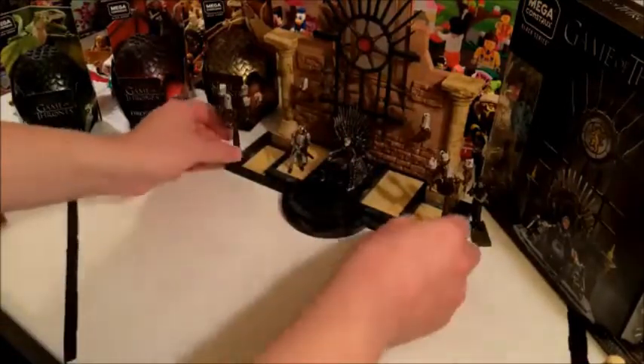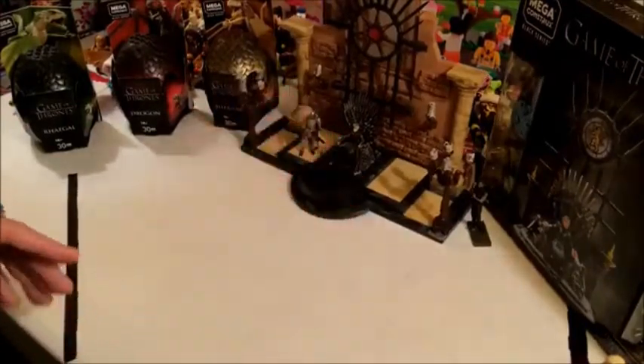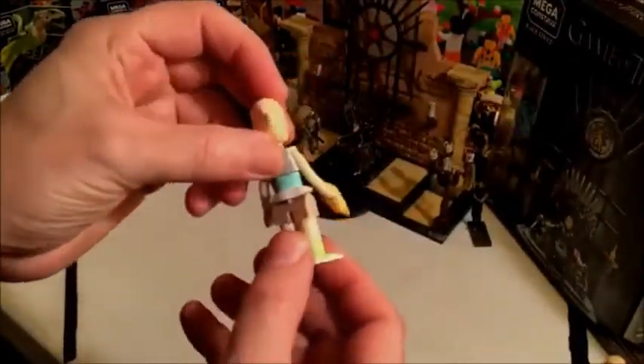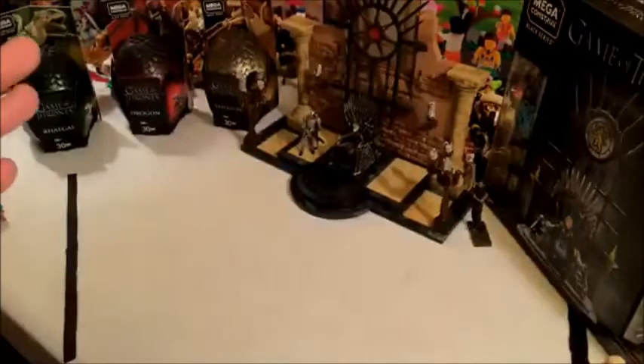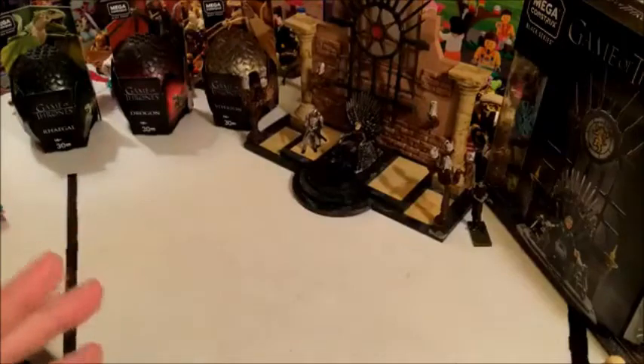It is technically a Lego-compatible set. McFarlane has made a lot of very nice sets — they did these Steven Universe ones, which are very nice looking. Again, doesn't look much like Lego, but it's their own version of a minifig from Steven Universe. Very nicely done, well made, but they don't give you that Lego vibe.